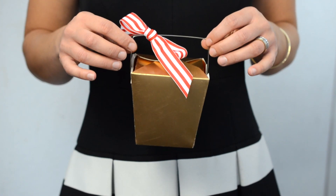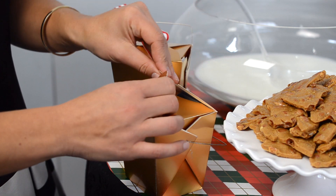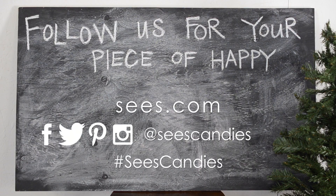I like to make sure my guests don't leave empty-handed, so I always keep Chinese takeout boxes on hand and let them pick out their favorite C's treats to take home. For more holiday entertaining tips, find C's Candies on Facebook, Twitter, Pinterest, Instagram, and online at C's.com.